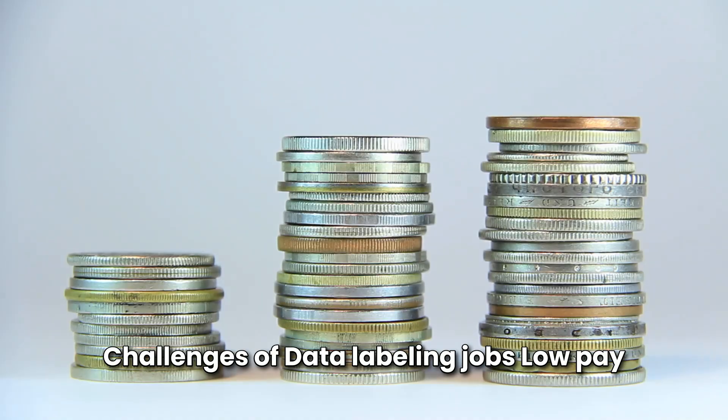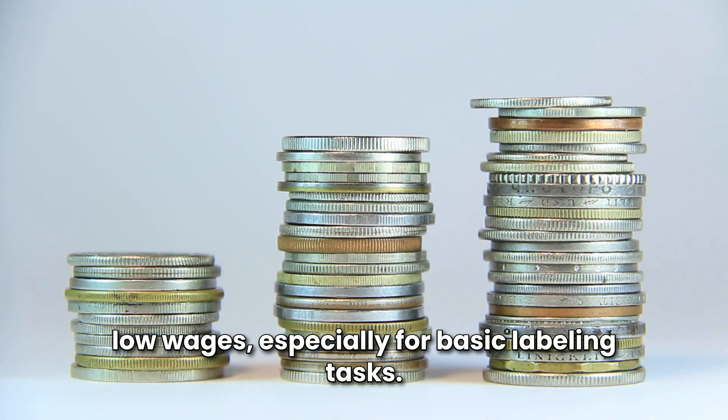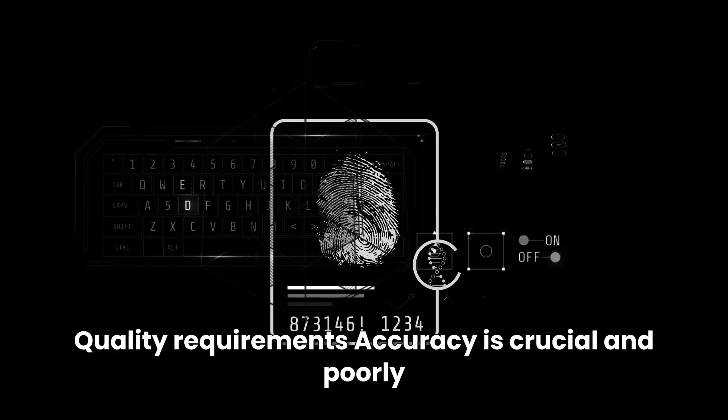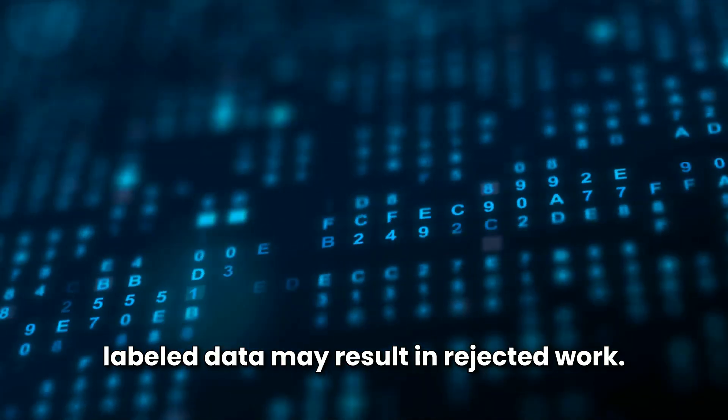Challenges of data labeling jobs: Low pay for entry-level tasks, as some platforms offer low wages especially for basic labeling tasks. Repetitive work — labeling thousands of similar images or text snippets can become monotonous. Quality requirements are strict, and accuracy is crucial; poorly labeled data may result in rejected work.